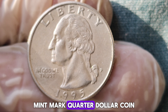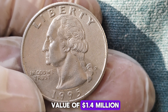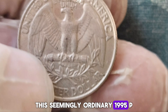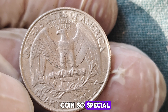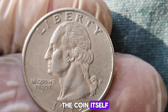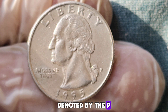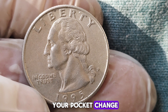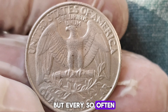We've got an extraordinary story that's bound to leave you amazed. We're diving into the fascinating world of the 1995 P-Mint Mark quarter dollar coin — a coin that has made headlines recently with an astonishing market value of $1.4 million. This seemingly ordinary 1995 P-quarter dollar is now worth a staggering $1.4 million. But what makes this coin so special? Let's uncover the mystery. The 1995 P-quarter dollar was minted in Philadelphia, denoted by the P-Mint Mark. At first glance, it looks like any other quarter you might have in your pocket change. But appearances can be deceiving.